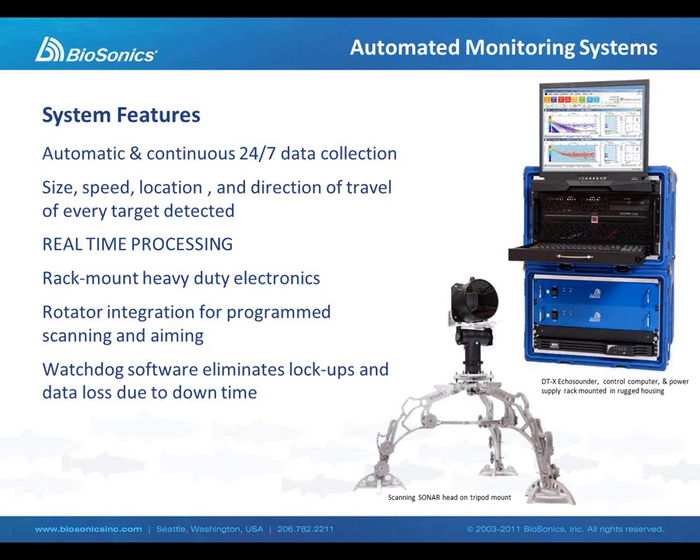The software we're going to show you in a few moments is capable of real-time processing of data. All of our electronics are rack-mounted and heavy-duty, built for continuous operation. We have specialized software not only for data processing, but also for watchdog capabilities to monitor system operational parameters such as data storage capacity, availability of power, and transducer aim. The net effect of this heavy-duty hardware and specialized software is that we can provide a very stable and reliable data collection system. We can set the system up, install it, and walk away for days, weeks, or even months at a time, and be confident that when we return we will have data and avoid any catastrophic data loss.